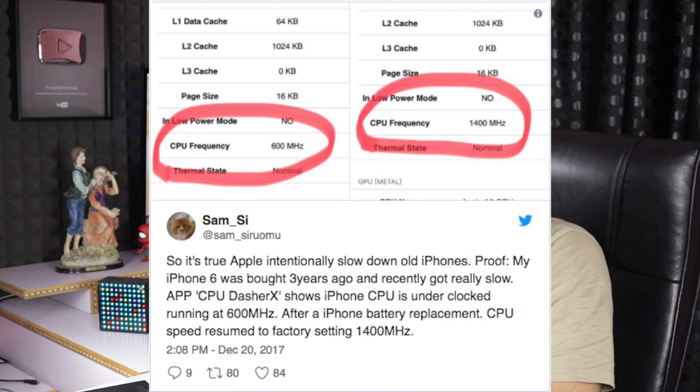If you have any updates on Apple, you can see the updates on Twitter.